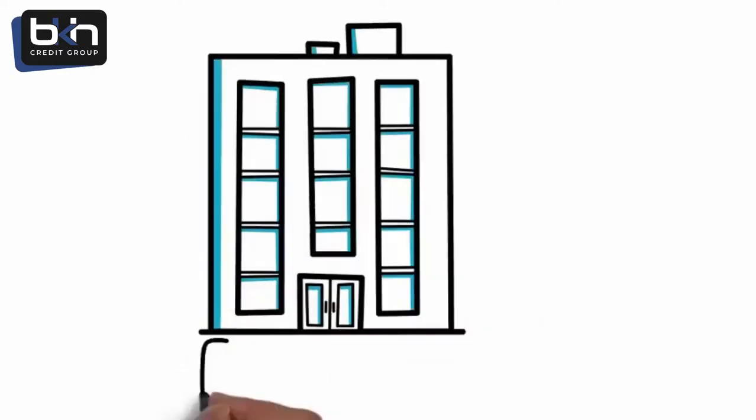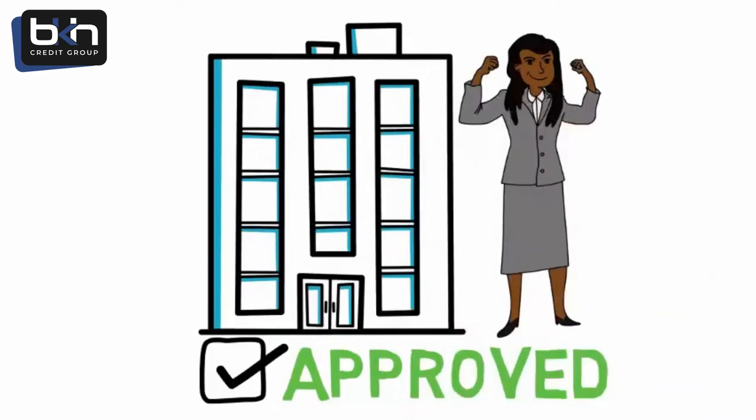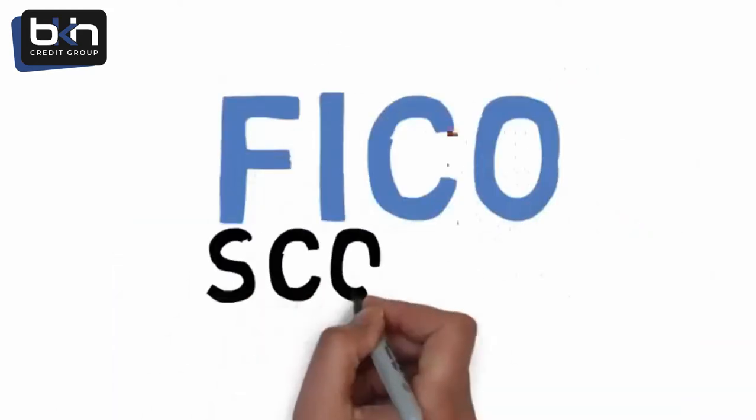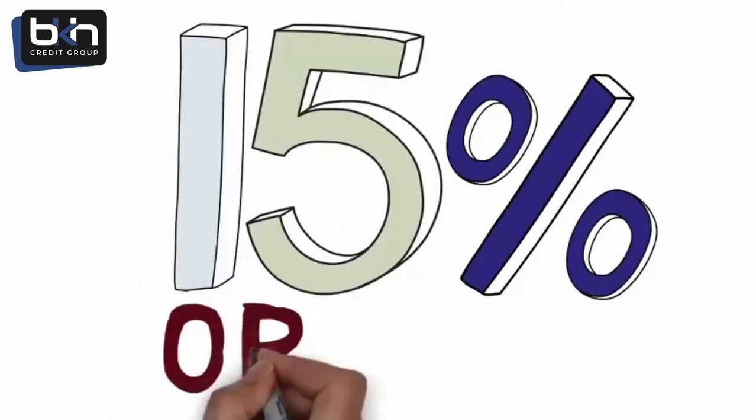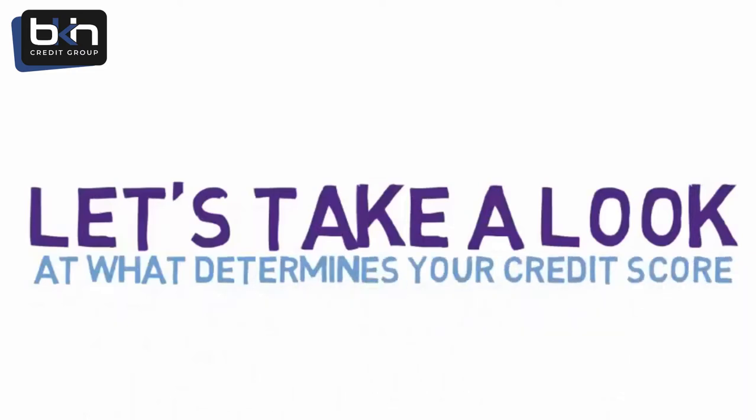For a business loan approval, the owner's personal credit score plays a large role. Business lenders primarily look at the FICO scores of anyone owning 15% or more of your business. FICO scores have a scale from 300 to 850. Let's take a look at what determines your credit score.